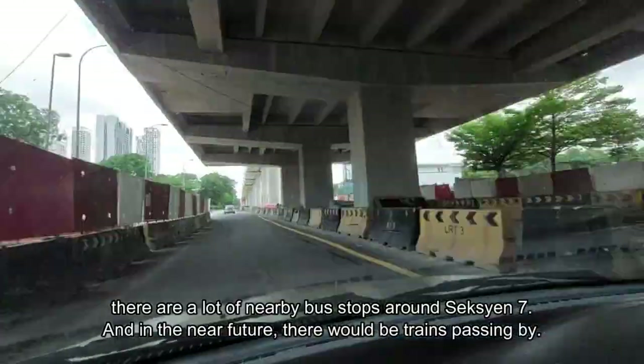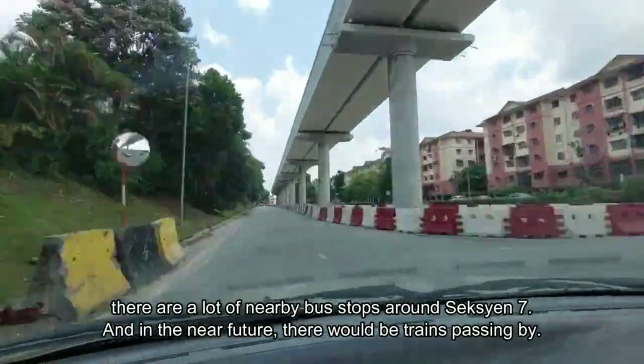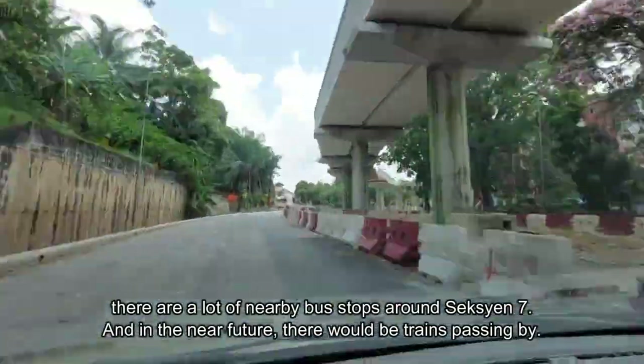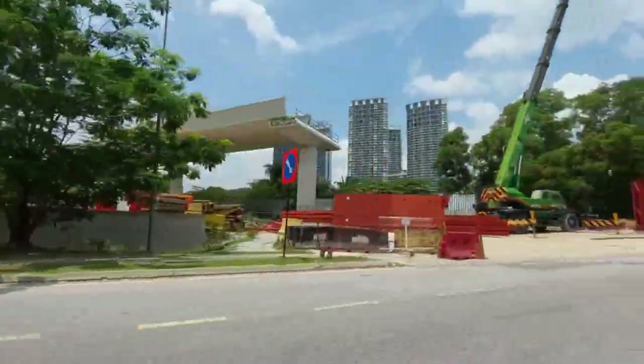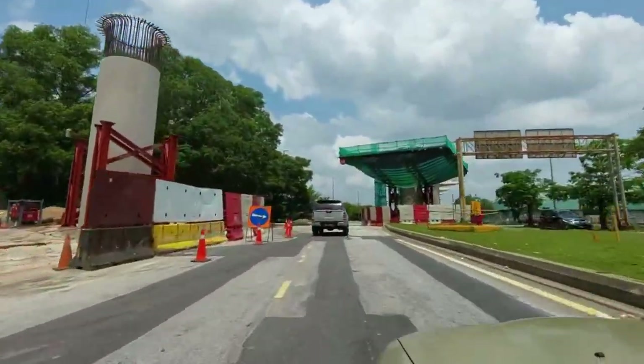As for transport, there are a lot of nearby bus stops around Section 7, and in the near future there would be trains passing by as well. The railroad bridges for the trains are almost complete.